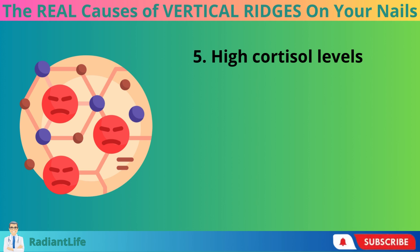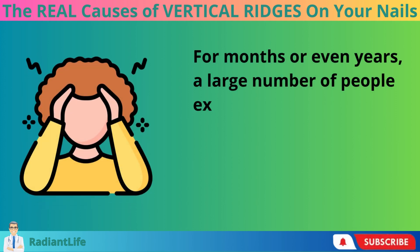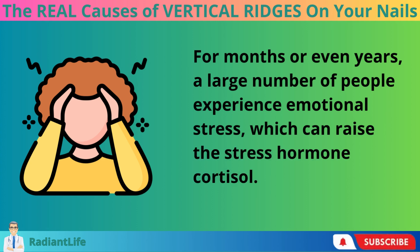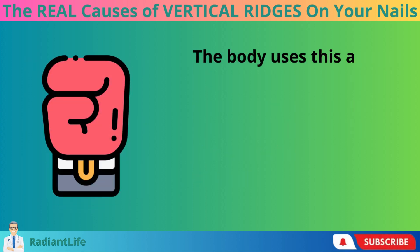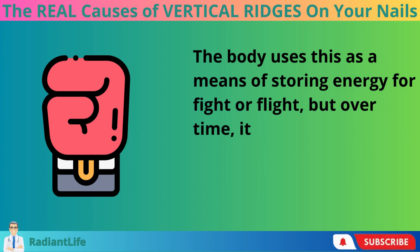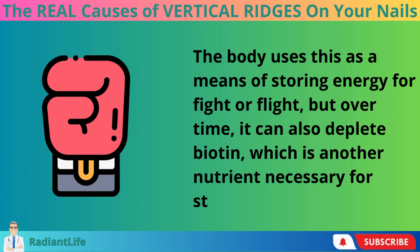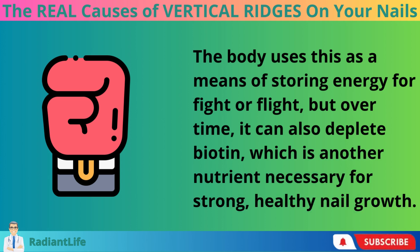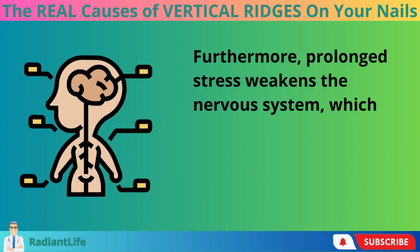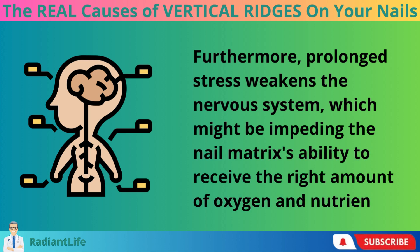Number 5: High Cortisol Levels. For months or even years, a large number of people experience emotional stress, which can raise the stress hormone cortisol. The body uses this as a means of storing energy for fight or flight, but over time it can also deplete biotin, which is another nutrient necessary for strong, healthy nail growth. Furthermore, prolonged stress weakens the nervous system, which might be impeding the nail matrix's ability to receive the right amount of oxygen and nutrients.